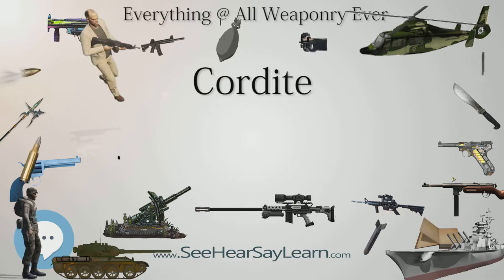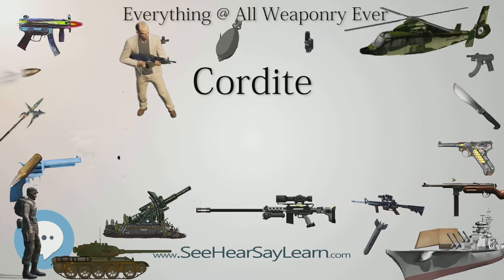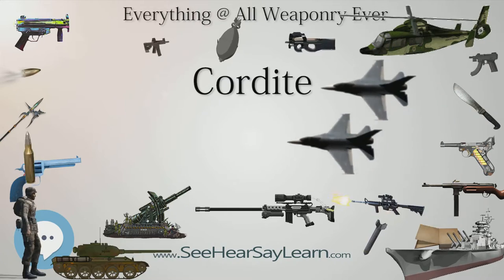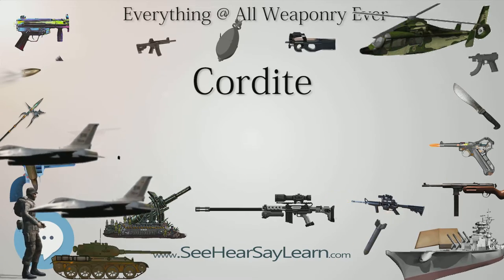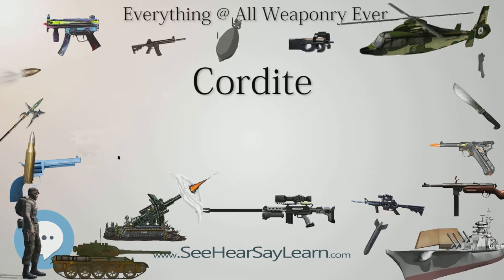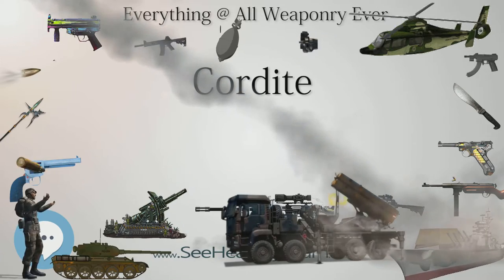Cordite MKI and Cordite MD: The original Abel-Dewar formulation was soon superseded, as it caused excessive gun barrel erosion, and has since become known as Cordite MKI. The composition of Cordite was changed to 65% guncotton and 30% nitroglycerin, keeping 5% petroleum jelly, shortly after the end of the Second Boer War. This was known as Cordite MD, modified. Cordite MD cartridges typically weighed approximately 15% more than the Cordite MKI cartridges they replaced, to achieve the same muzzle velocity, due to the inherently less powerful nature of Cordite MD.